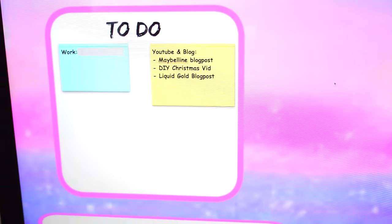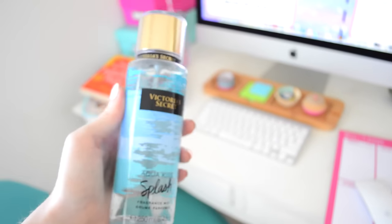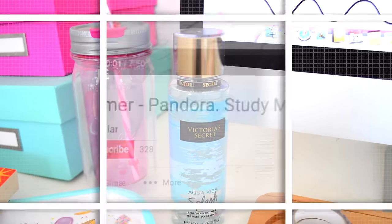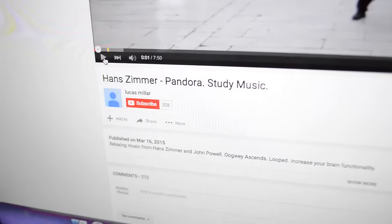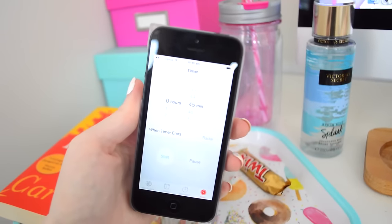Here is how I organize digitally — I have shown you guys this in a recent video. Before I start studying I like to spray a fragrance I'm not used to, as it does help you remember things. I also like to put on some study music — Hans Zimmer is amazing, it has no distracting lyrics and is made to motivate you.